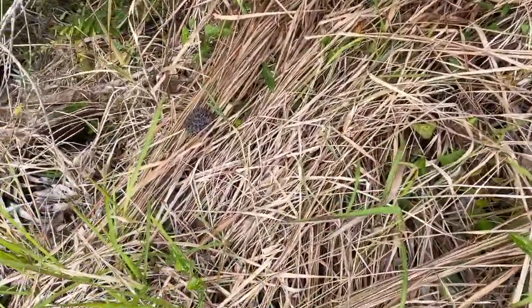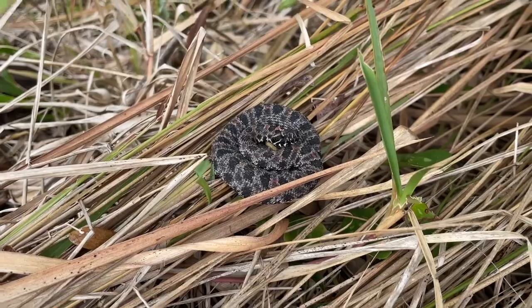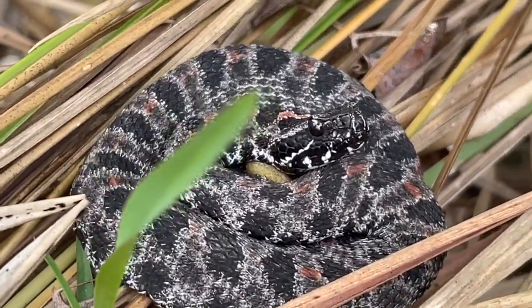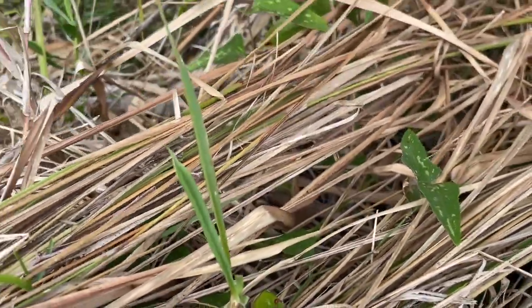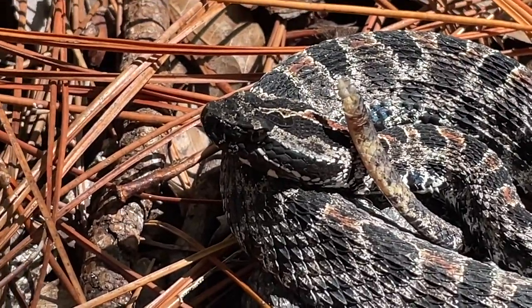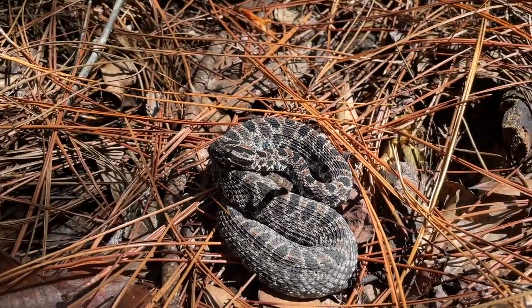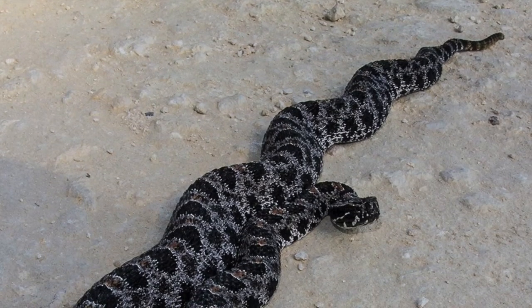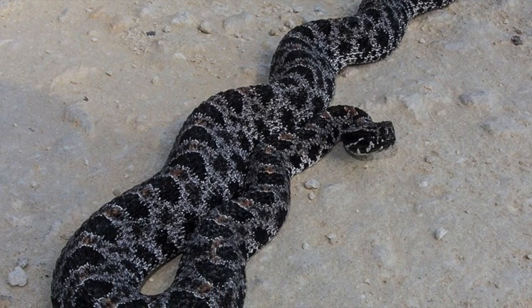Defensive behavior. Pygmy rattlesnakes rely heavily on superb camouflage to avoid detection. When frightened, these snakes often remain motionless and expand their ribs so their bodies appear flattened against the ground. However, if provoked, they may attempt to escape or remain coiled and strike, shaking their tails to produce a faint buzzing sound that could easily be mistaken for a buzzing insect — but for the most part, these snakes make no sound at all. If further provoked, they may bob their heads and strike, though these snakes are not aggressive and striking is only used in defense.